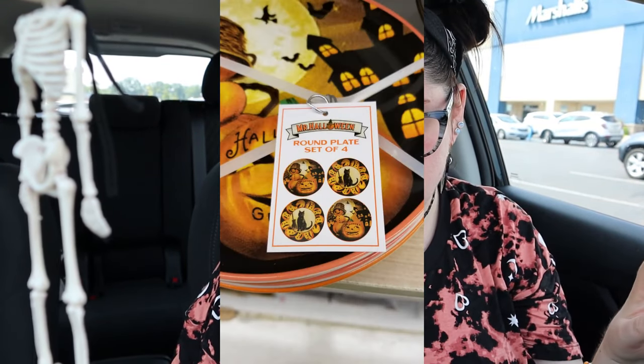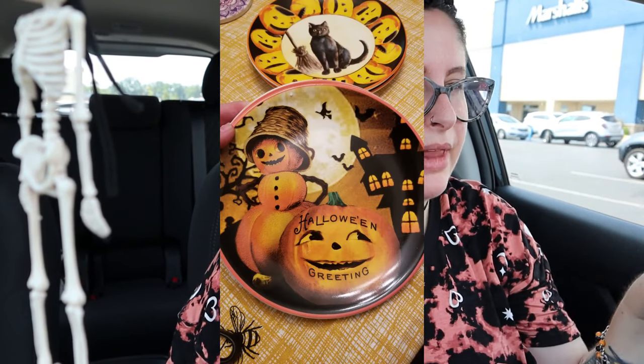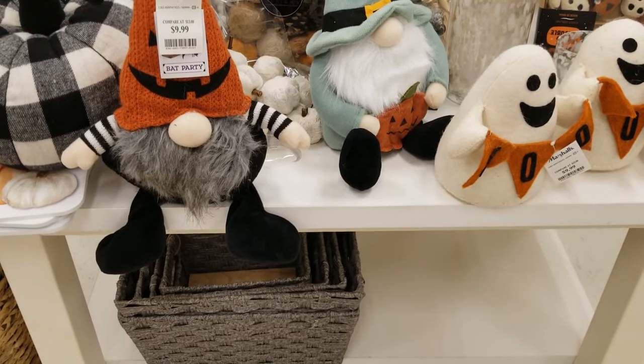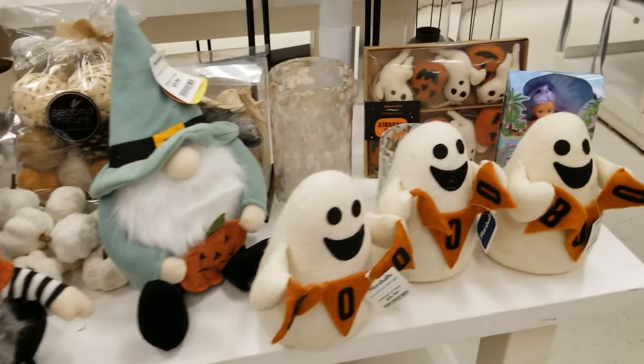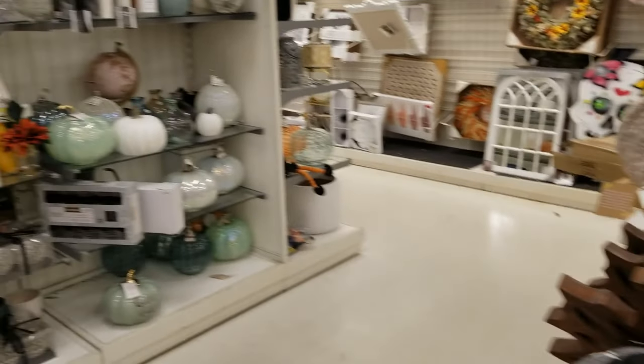Next up, Marshall's. The first things I saw were these really adorable plates — a set of four with designs like a black hat and a pumpkin, two of the same thing per set, in a vintage-y style. There was also a table full of gnomes, several varieties, and a bunch of pumpkins.